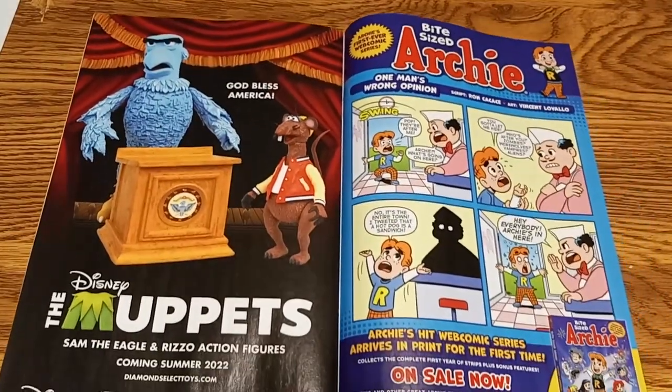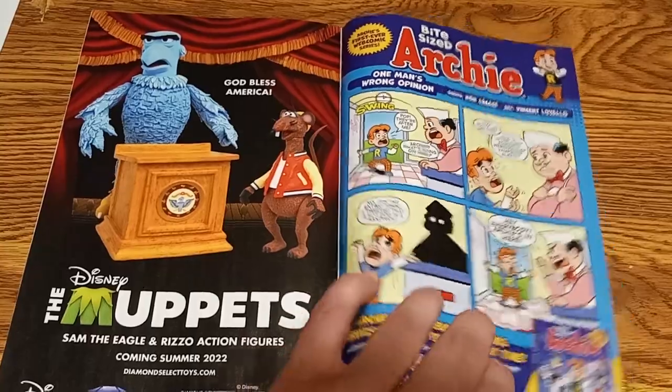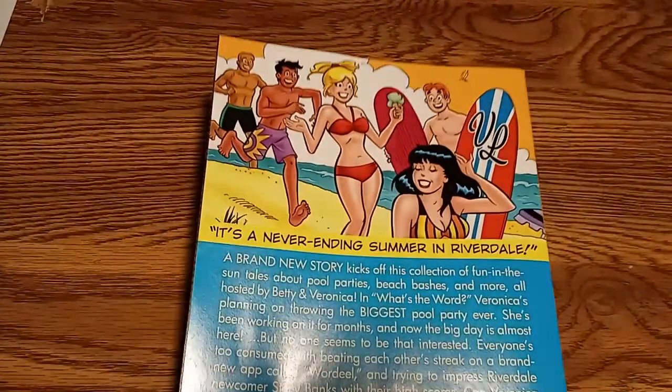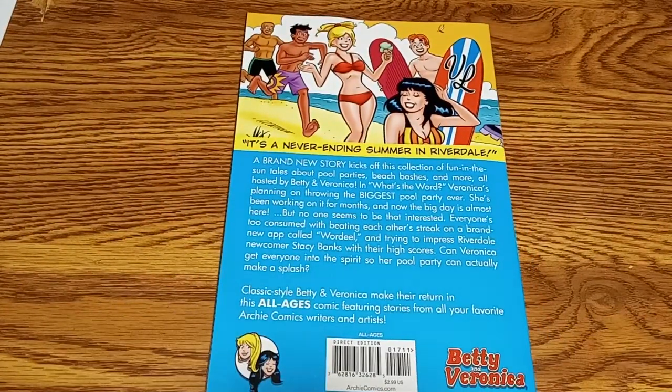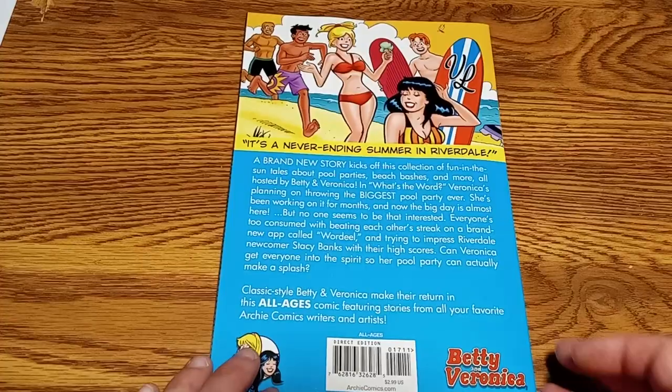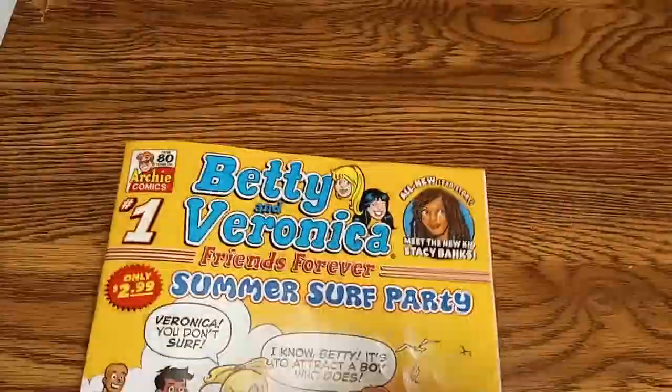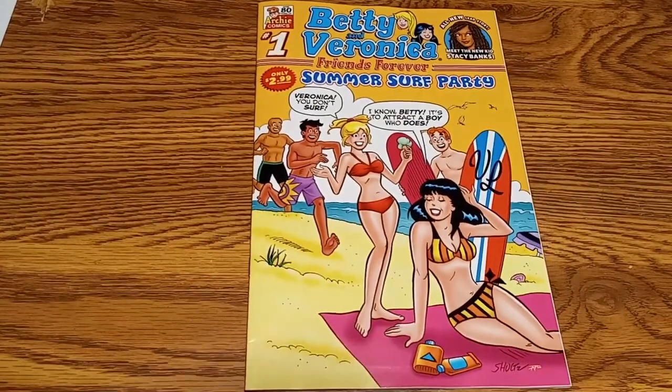And then some ads at the back. Pretty cool. And a nice back cover with the description. It's in perfect condition — nothing wrecked by having gone through the mail.